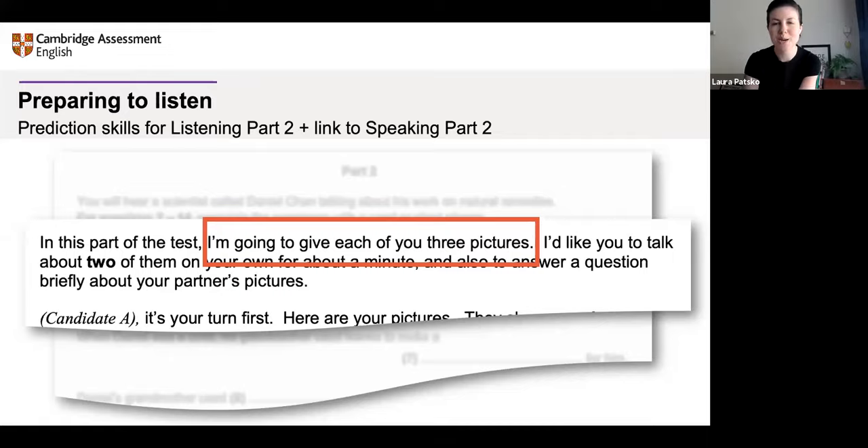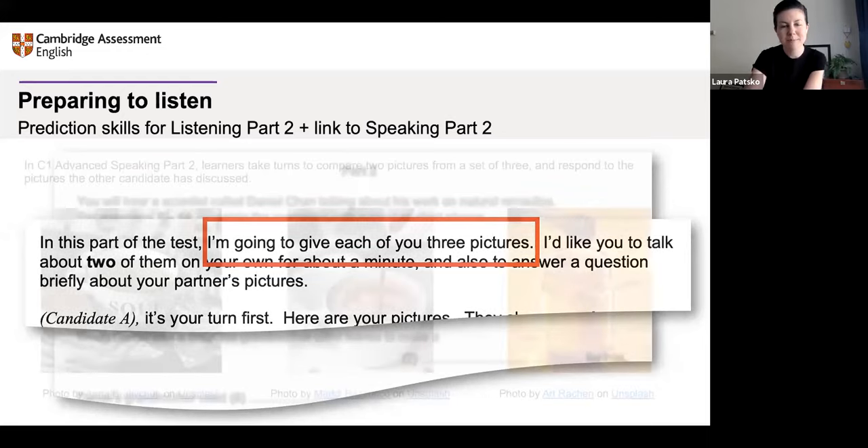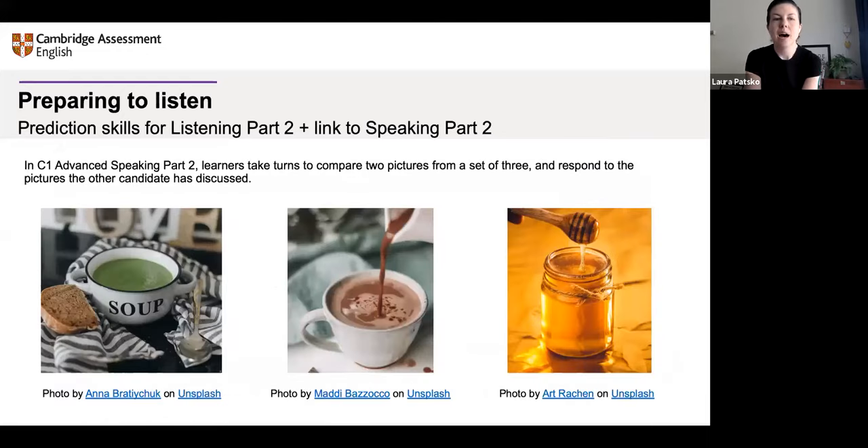Here's our practice discussion. I've picked some pictures — as the teacher I've listened to the recording, read the audio script, and know that the person mentions soup, hot chocolate, and honey. So I go online, find some pictures of these things, and use them to put students in pairs and get them to practice discussing in the style of a speaking practice.